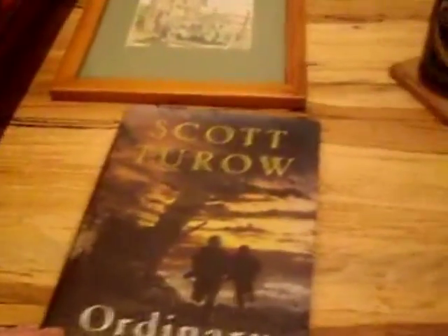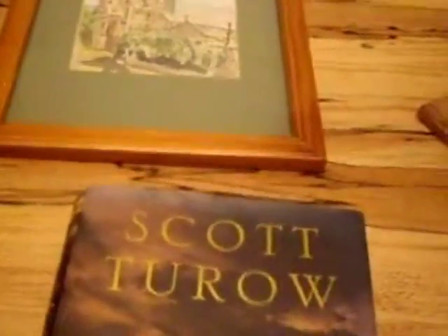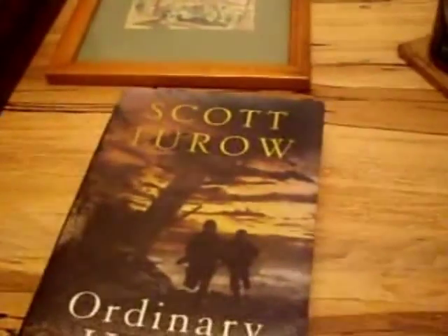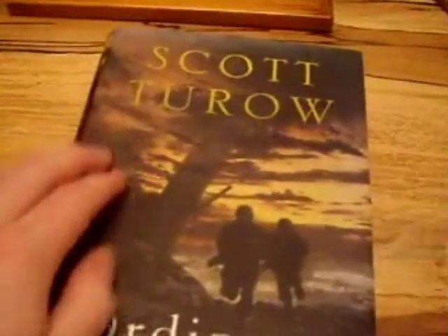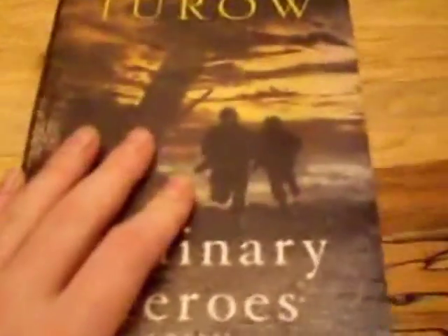So here are some of the things I've found. First off, I went to a couple of thrift stores the day before New Year's Eve and I didn't get too much — there wasn't a whole lot there. But I got this book. It's a first edition by Scott Truro, 'Ordinary Heroes', a novel.